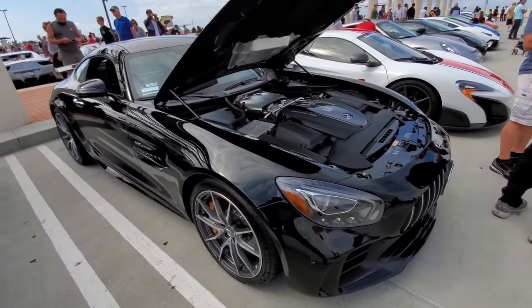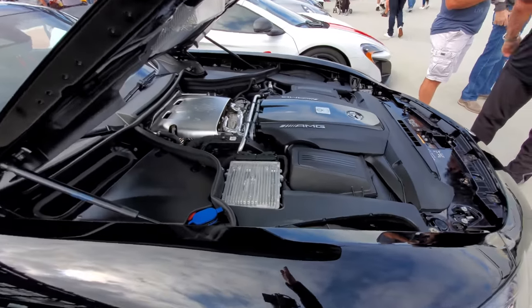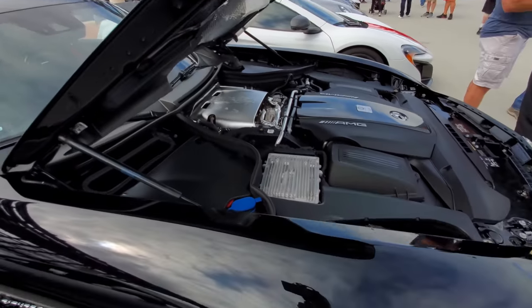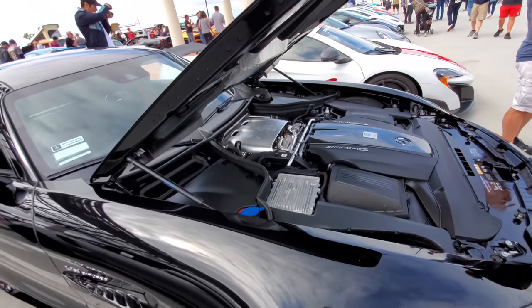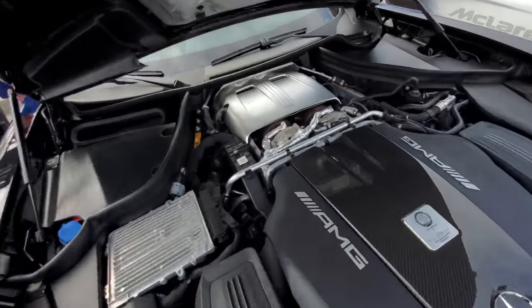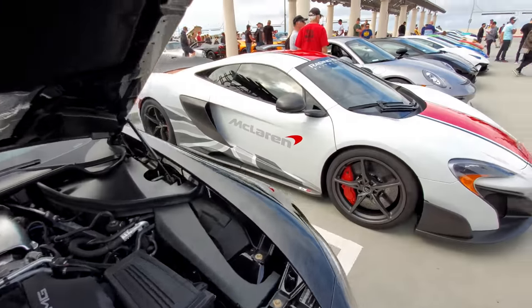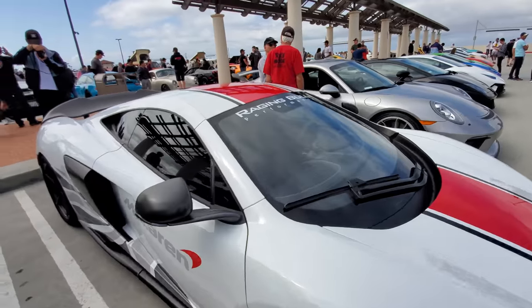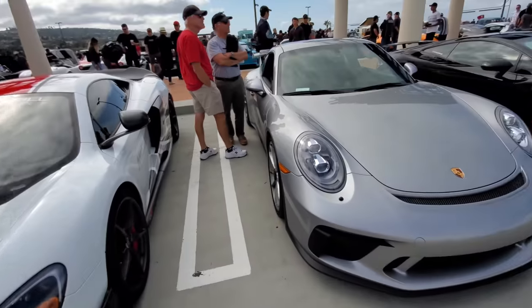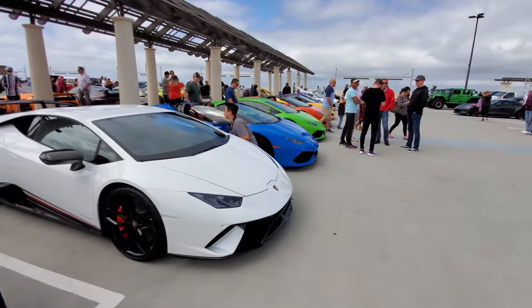AMG GTR — the hood is up so you can see just how far back they pushed that motor. It's right against the passenger firewall behind the front tire, so it's really a mid-engine car. There's a good look at the turbo and the hot-V setup. McLaren 675. Then a Porsche, a Lamborghini — let's say we have the Lamborghini section.